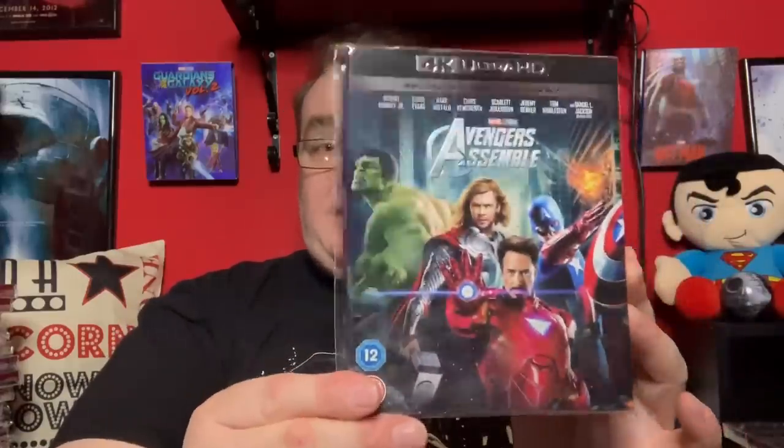Wow — these are amazing movies in 4K. Avengers Assemble looks absolutely stunning — this movie has never looked like this before. The HDR makes all those beautiful colours pop, and the soundtrack is incredible — Dolby Atmos 7.1.4. Not that I've got that setup, but my god it sounds good.